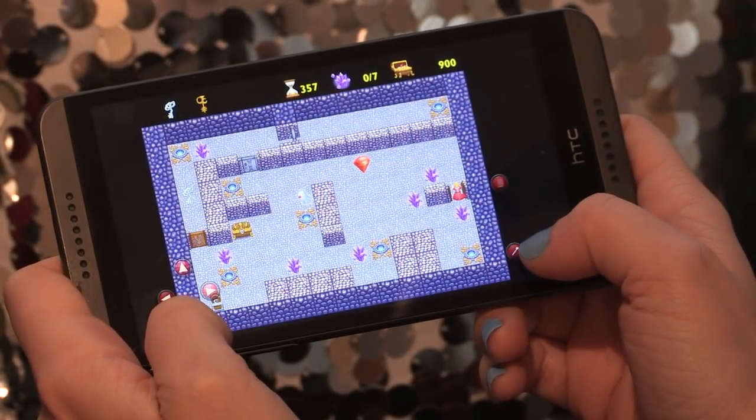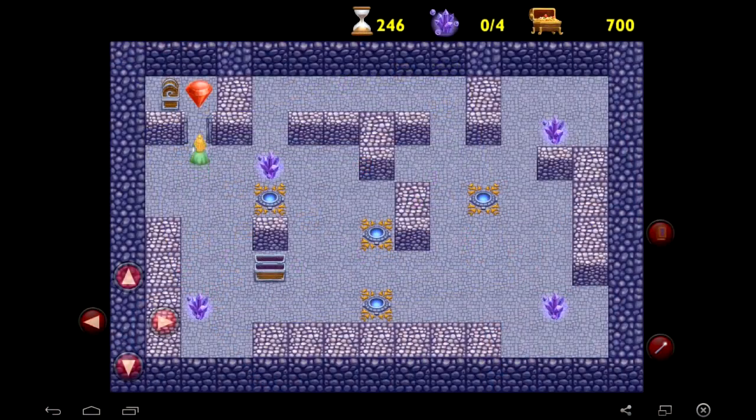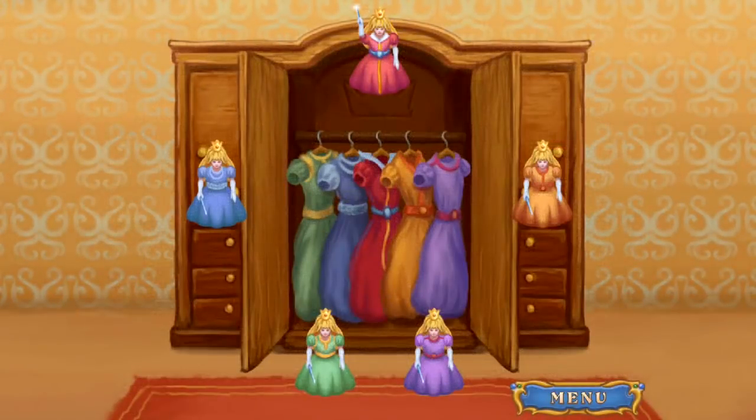Princess Lullaby features more than 50 mind-blowing puzzle levels of magical challenges, 6 types of achievements, and 5 different dresses for the princess to wear.